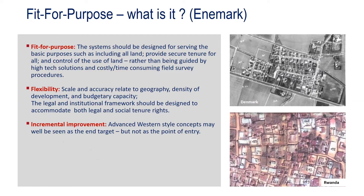The system should be designed for serving basic purposes: including all land with complete coverage, providing security of tenure for all — old, young, male, female, rich and poor — and for control of use of land, rather than being guided by high-tech solutions and costly field survey procedures. The system should be flexible, with scale and accuracy relating to geography. An urban environment is different from a rural environment, and that relates to accuracy demands. The legal and institutional framework should accommodate both legal and social tenure rights — not only formal property, but also informal and customary people-to-land relationships. Once data are collected, incremental improvement of quality is possible if needed.